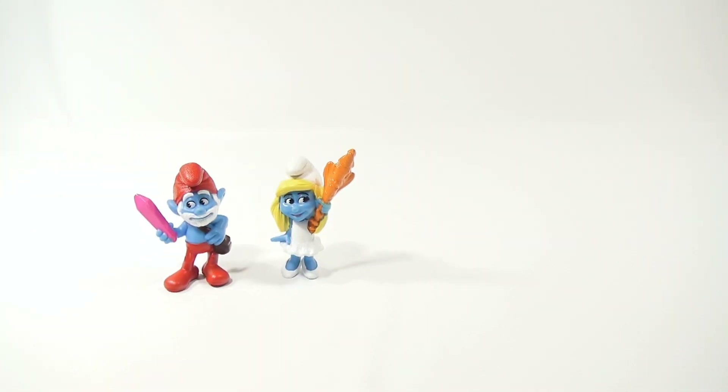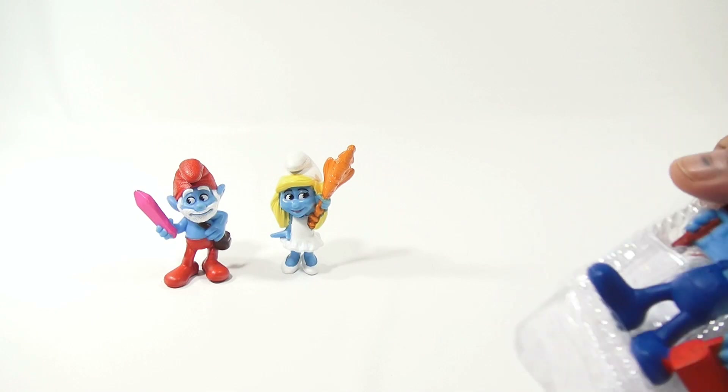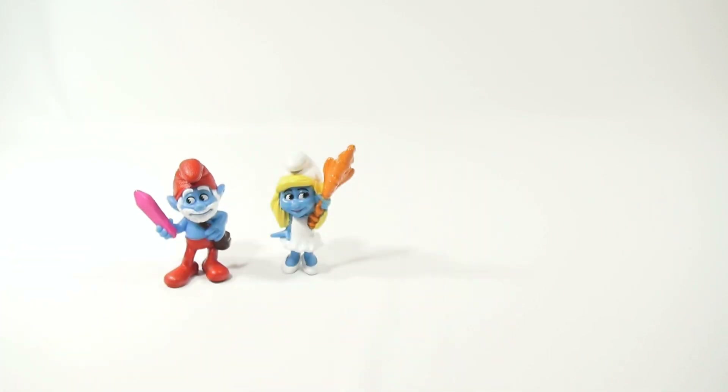Number 3 toy — let's take a look at that. Now each of them had this sheet in there, and this sheet kind of shows you all 16 in the series. So right now we're on Handy.